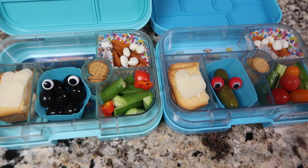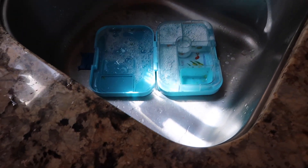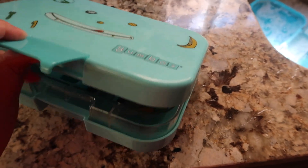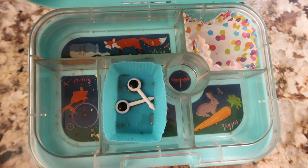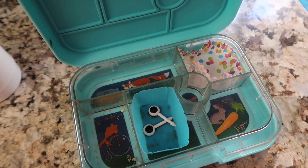Buddy already put his lunchbox in the sink — I already have soap and water on it, but he did eat everything. Izzy I'm assuming ate everything as well. Good job! What was your favorite thing? 'All of it!' Next you guys will see what they're having for Friday.